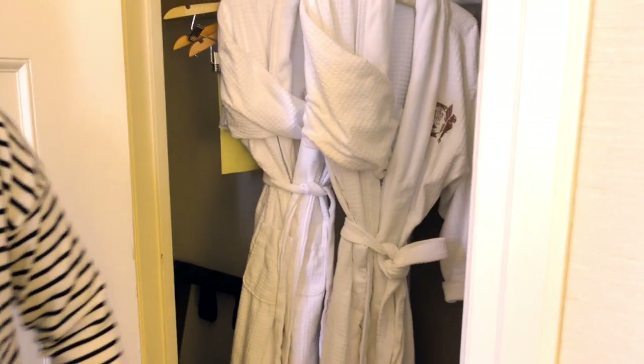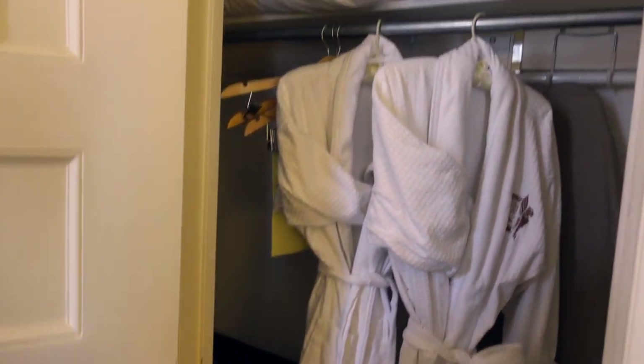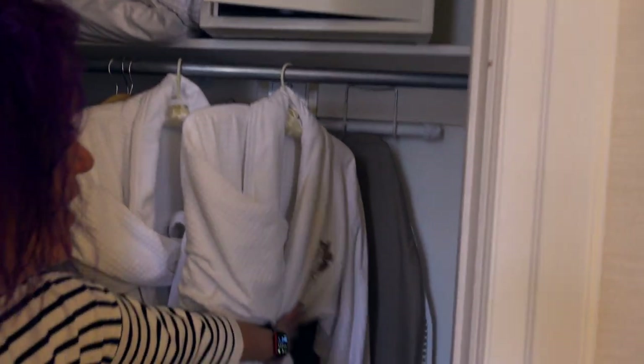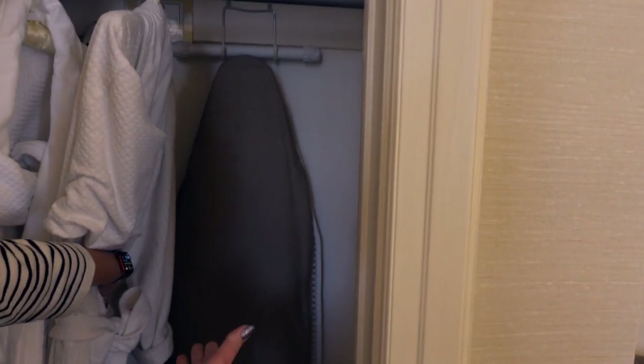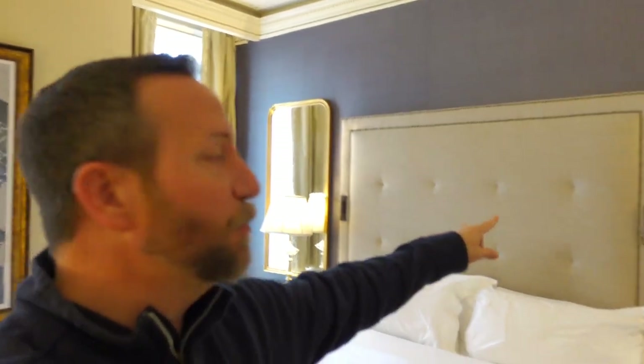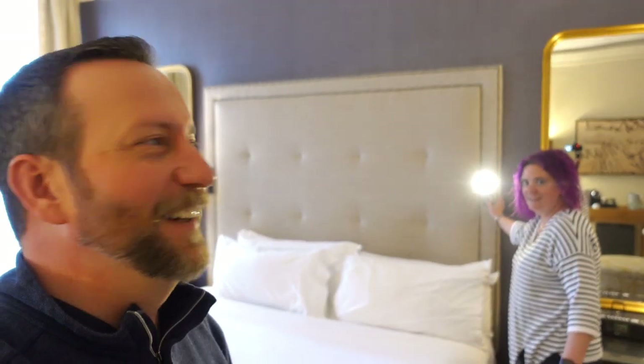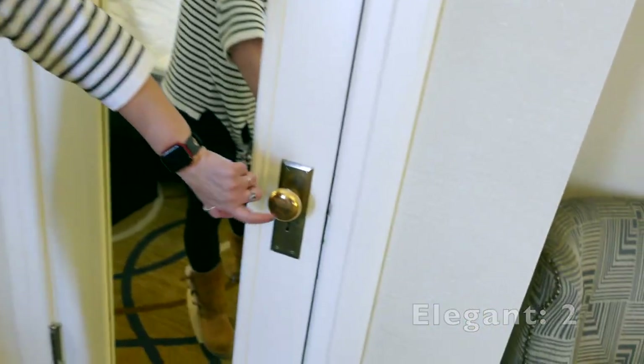Other amenities include a luggage rack, extra blankets and pillows, plenty of hangers, and an iron. This place is very elegant — that's the first thing that pops out — but there are modern touches too. Right next to the bed you've got reading lights for nighttime. And little touches of elegance, like a real brass doorknob. I love that.